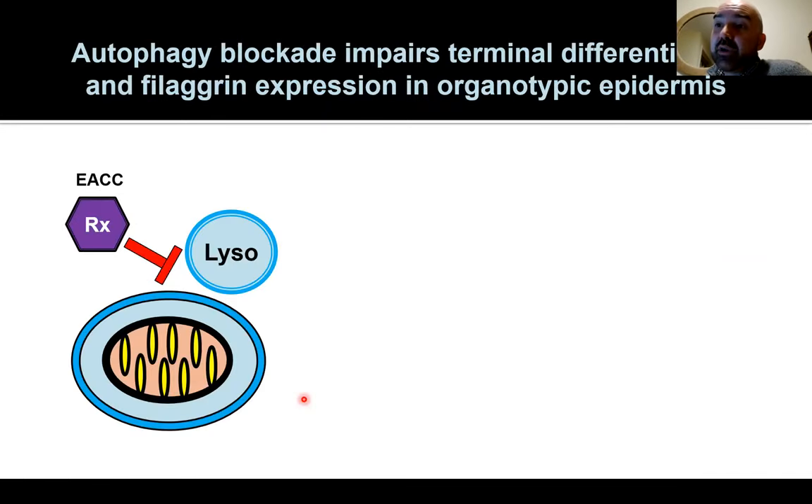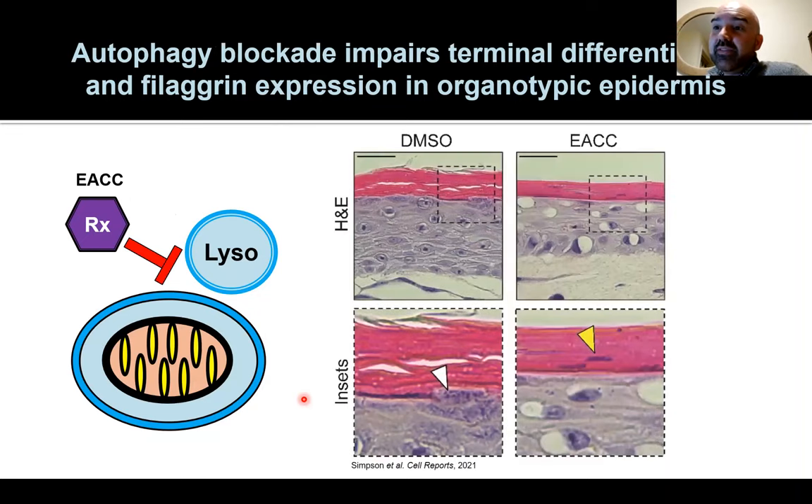If we use a chemical inhibitor of this autophagy pathway in epidermal culture, we can see that the barrier no longer forms normally. In control cultures, granular layers form normally into cornified layers. But with the autophagy inhibitor, there's retention of nuclei in the upper layers — cells aren't going through barrier formation properly — and they accumulate large vacuoles, suggesting their garbage disposal mechanism is getting clogged.